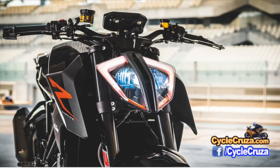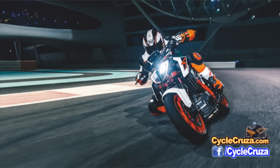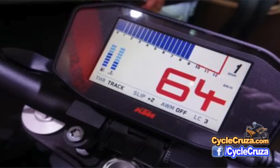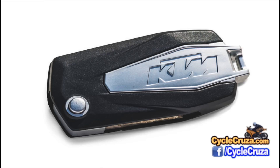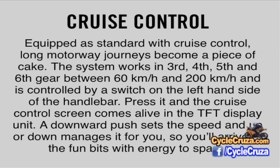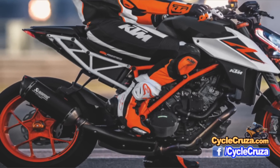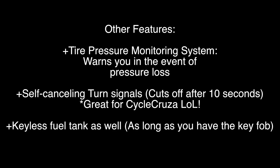Looking at the bike, the first thing you notice is that badass split LED headlight. The bars are wider, moved lower and forward for better handling and sporty riding. It also has a TFT full color display and a keyless system — like new cars, you have the key fob in your pocket, hit the start button and go. It also has cruise control and an awesome single-sided swing arm, and these are some really awesome changes, but that's just hitting the tip of the iceberg.